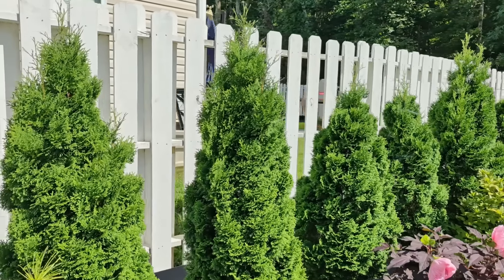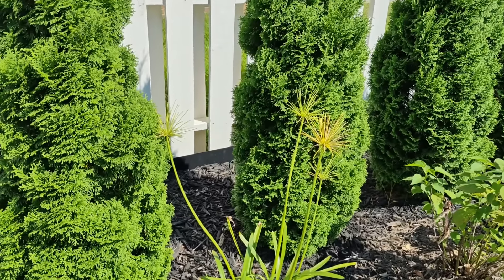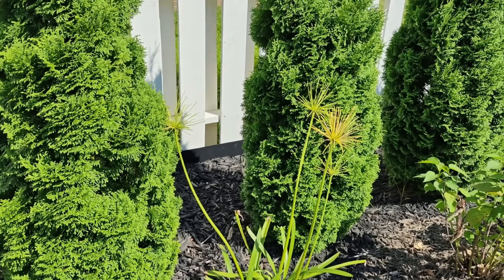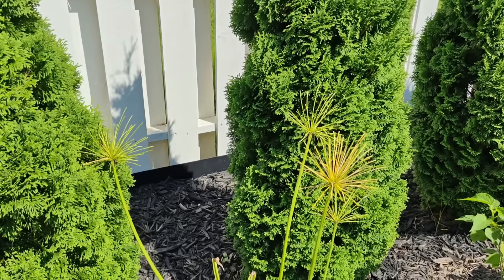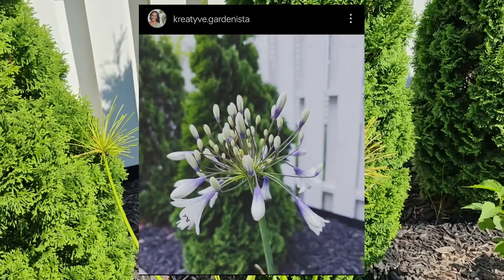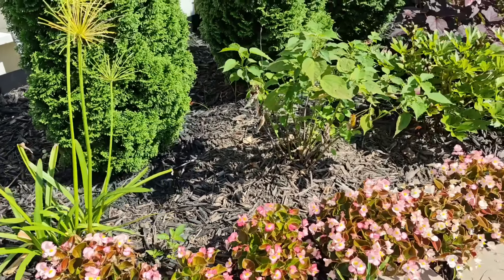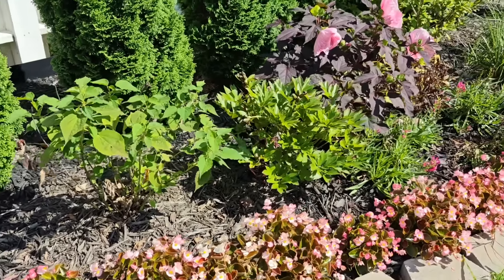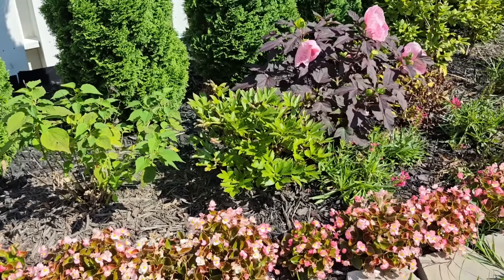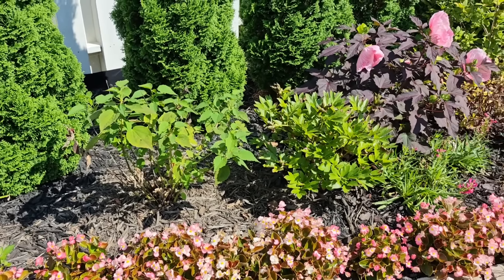I'm going to back up and start going in order down the line. This right here is an agapanthus — it is done blooming. This one is called Ever Twilight and has a pretty firework bloom to it; I'll try to find a picture to insert for you guys. Down in front here along the front border, please ignore the weeds — I have not been out here to weed anything — but I have some leftover begonias from my front planting project that I just popped in here to line the front border.